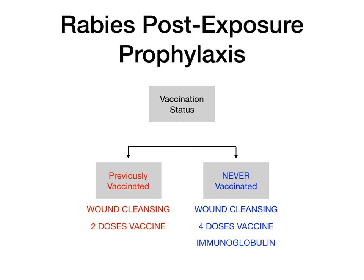That's why you give the immunoglobulin to somebody who's never been vaccinated. But if somebody's previously been vaccinated, then presumably they've already got some level of immunoglobulin response in their body to rabies, so you only have to give that patient two doses of vaccine. The takeaway here is: previously vaccinated — two doses; never vaccinated — four doses plus immunoglobulin. In both cases, you clean the wound, which should be fairly obvious.